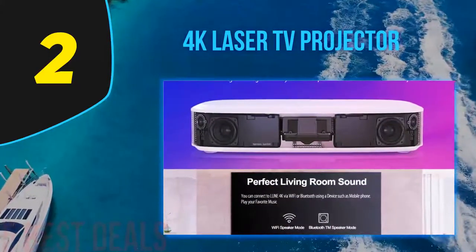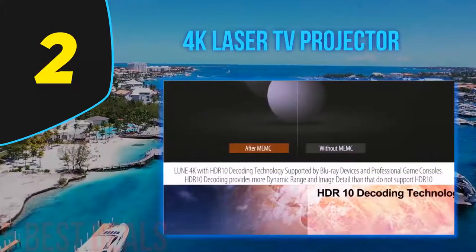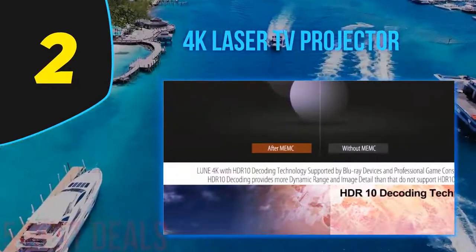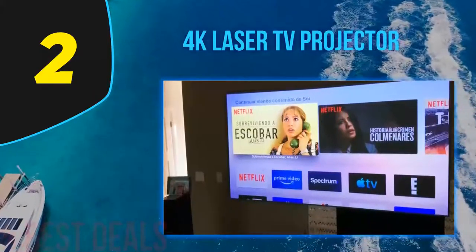In addition, the manufacturer has preset this device to meet global or international settings. The projector sends images out in 2200 lumens to make sure you do not have any shadows. If you do not have a white wall to use, a regular screen will handle the job.